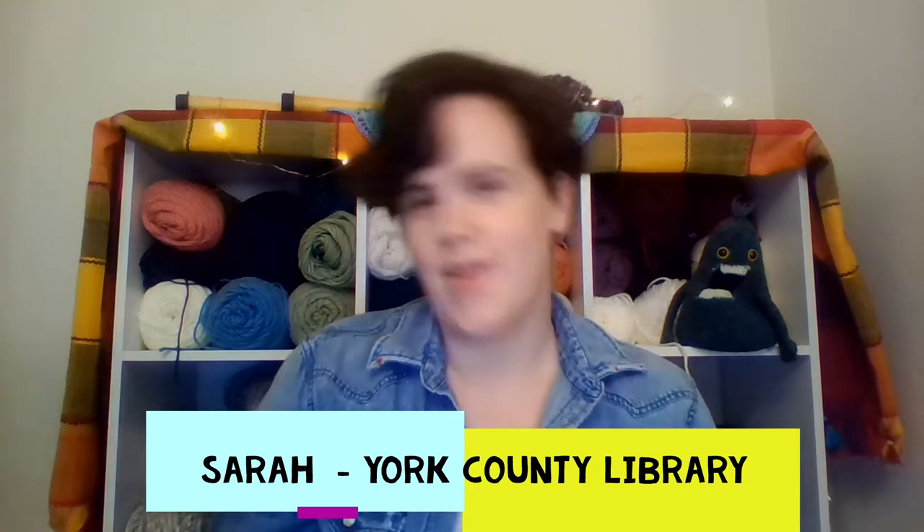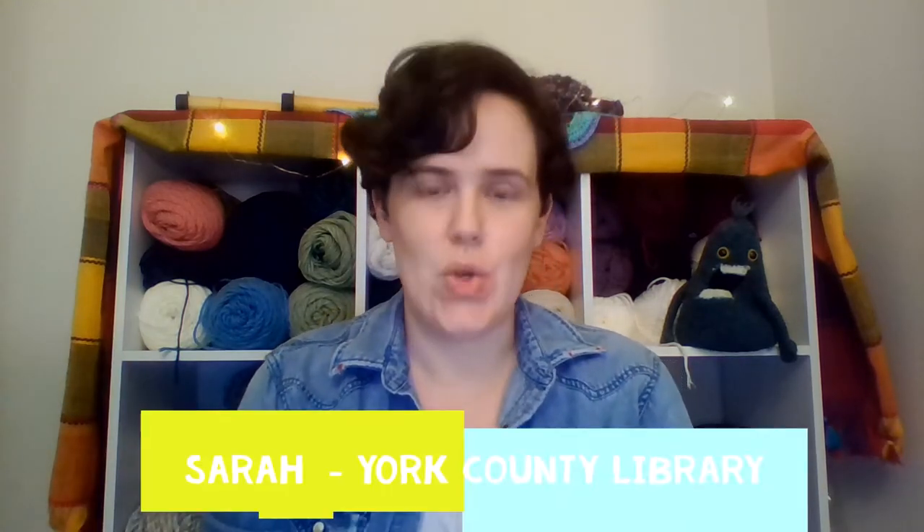Hello everyone, this is Sarah with the York County Library. Welcome! I am inviting you to take on a creative challenge with me. I have some free time on my hands and I want to make something. So looking behind me, you might think that I would crochet or knit something, which I already have, but I'm pushing myself outside of my comfort zone and tackling a daily drawing challenge.